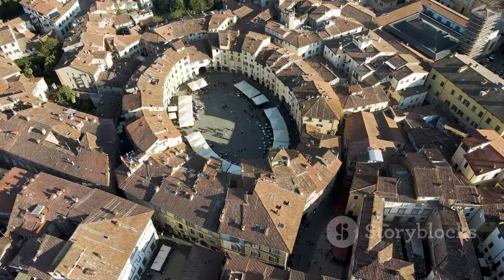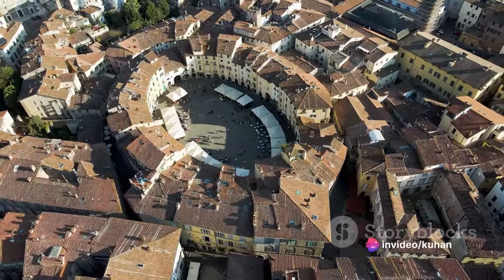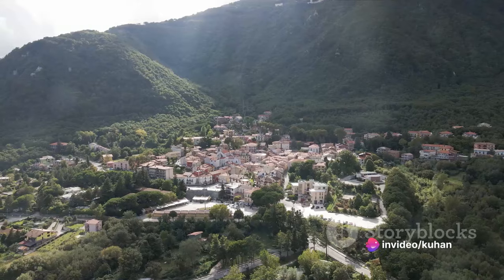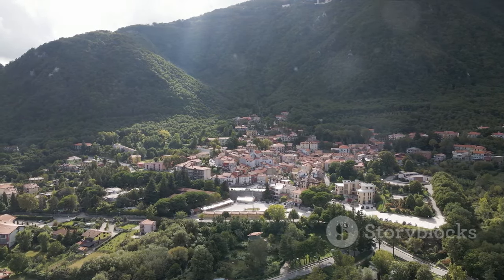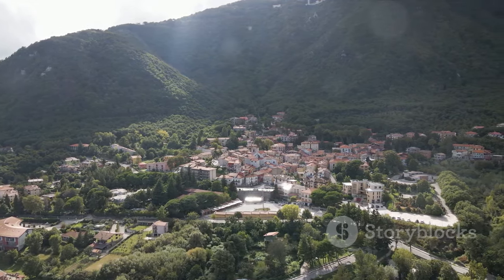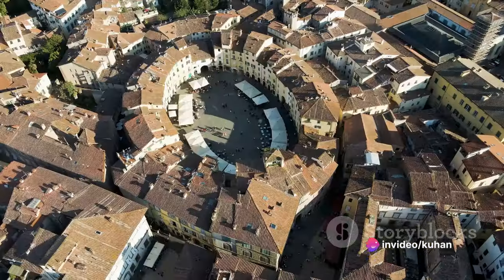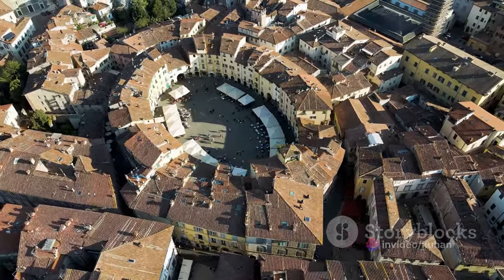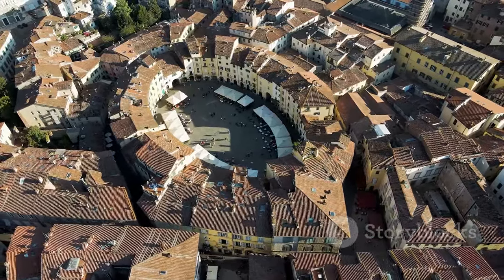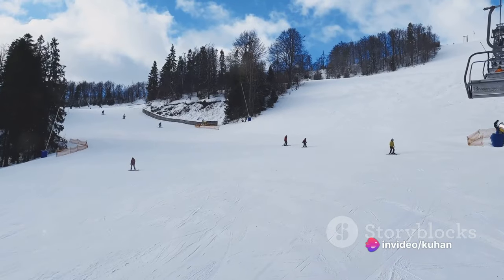Now, let's explore Ordino, the cultural heart of Andorra. Nestled in the northern part of the country, Ordino is a picturesque town that beautifully encapsulates the rich history and vibrant culture of Andorra. The town is a tapestry of historic houses that hark back to bygone eras — each building tells a story, with centuries-old stone facades whispering tales of the past. Walking through the cobblestone streets of Ordino feels like stepping back in time, offering visitors a unique chance to experience the charm of traditional Andorran architecture.